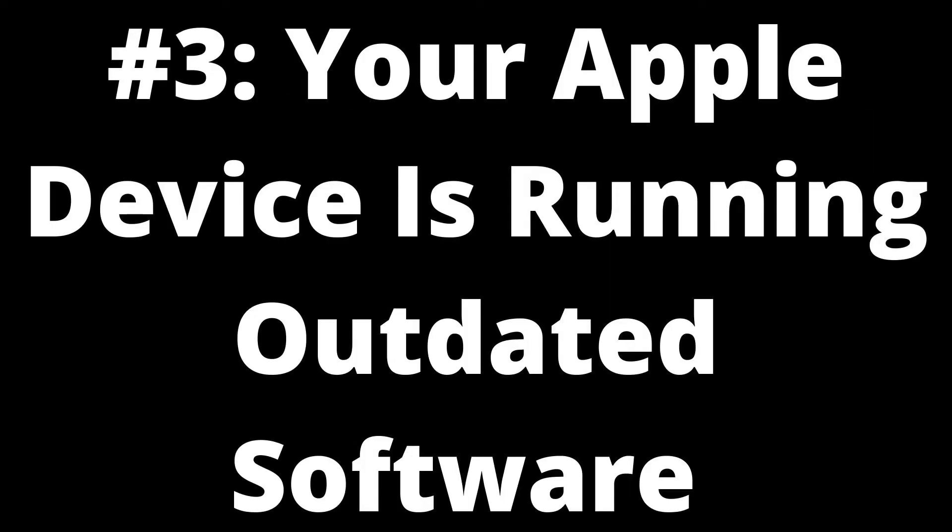Number three: your Apple device is running outdated software. Lagging AirPlay functionality isn't always caused by your Wi-Fi connection — this lag could be caused by running outdated software on your iPhone, iPad, or Mac that you are trying to AirPlay from. Software updates are necessary to keep devices running smoothly and ensure all features work properly.